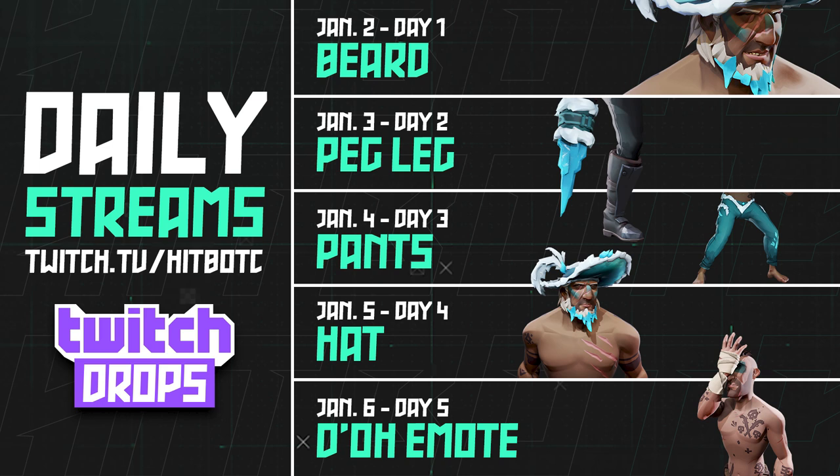You might be wondering how to get your drops and these awesome-looking cosmetics. All you have to do is watch a CFPS partner for 20 minutes. I'm actually a CFPS partner, so if you want these drops just come over to my Twitch channel at twitch.tv/hippotc, watch me for 20 minutes, claim your drops, and you're good to go.